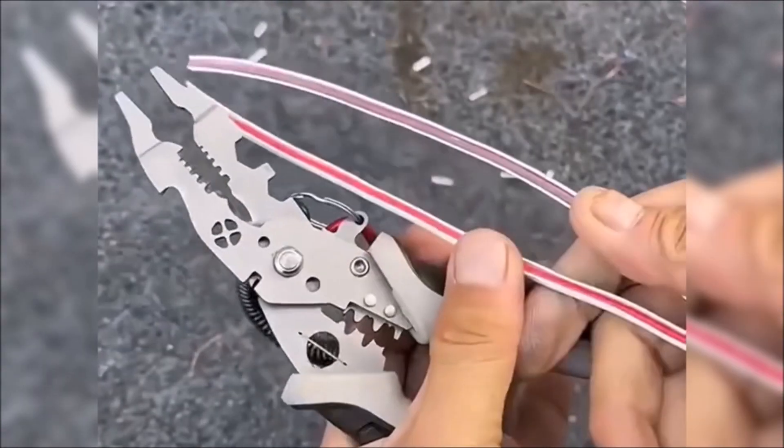This multifunctional wire stripper is equipped to handle various electrician tasks, including wire cutting, stripping, crimping, winding, splitting, clamping, wrenching, and tightening. It is suitable for wires ranging from 8 to 16 gauge, ensuring versatility for different applications.